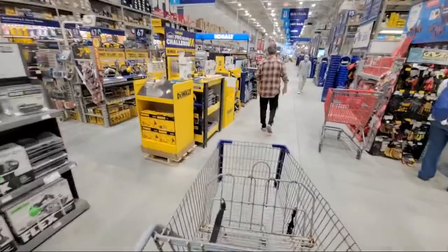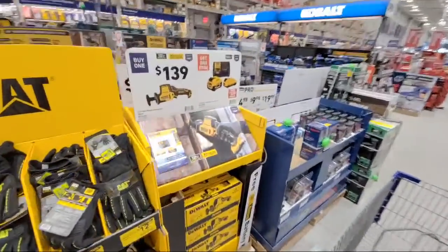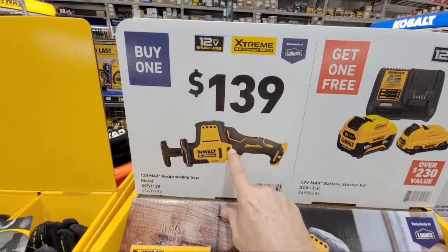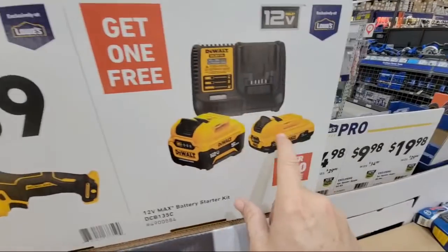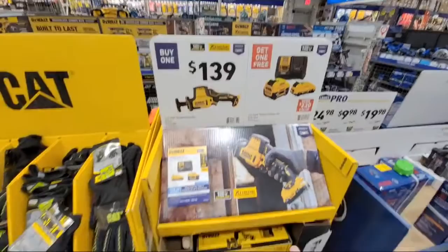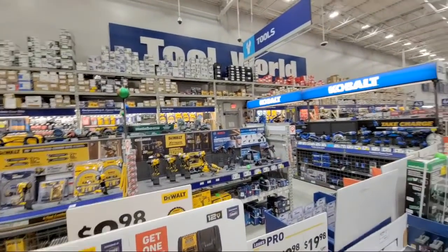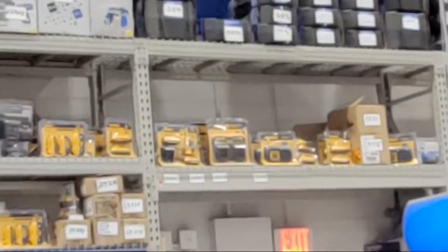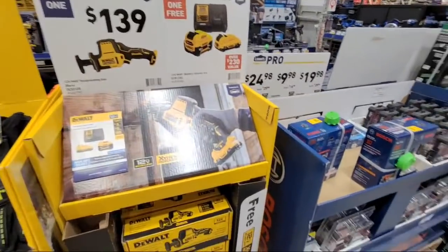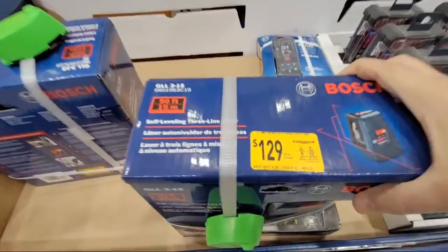I wanted to alert you guys - I showed you this deal at the other Lowe's last week. This is the new buy one get one for DeWalt, where if you buy from $139, you get the starter kit with a five amp hour and a three amp hour battery. But a lot of people were complaining they don't have the kit - but it may be here. Sometimes they're in a cage up by the register, so you'll just have to ask. Also, they've dropped the price of the Bosch red laser to $129.